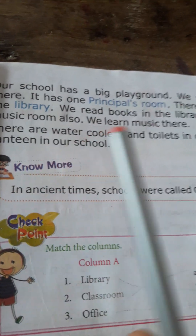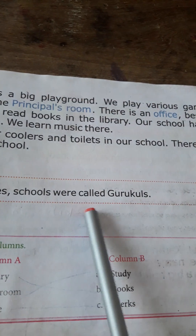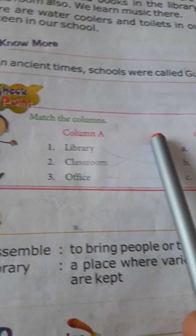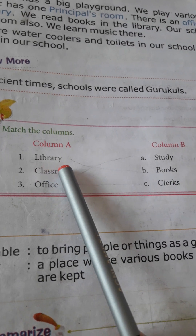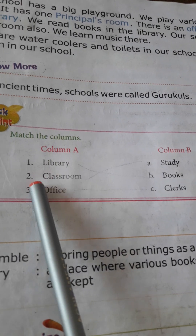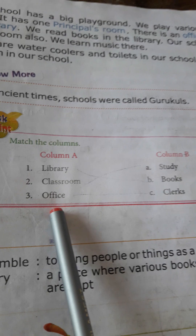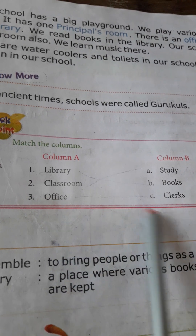In ancient times, schools were called gurukuls. Now for homework: group matching — match Column A with Column B. For example, library matches with books, because there are many books in a library. Classroom matches with study, because we study in a classroom. Office matches with clerks.